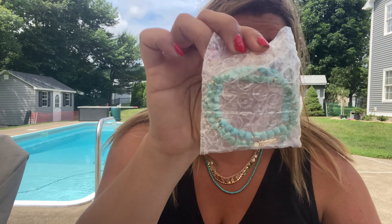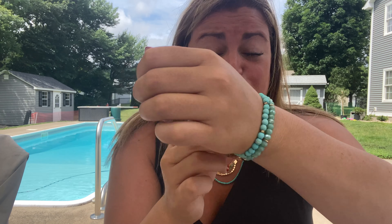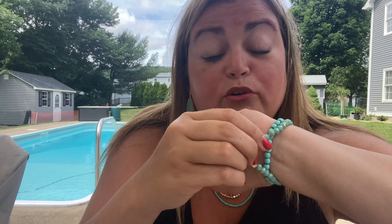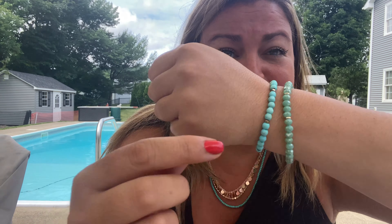This set is by Wild — it's the Caribbean Stretch Bracelet Set in Turquoise, and the member price is $38. It would help if I took it out of the bubble wrap. Love the color. This actually goes nicely with the necklace. These beaded bracelets stretch. It's got some gold beading throughout — multiple gold beads on both of the bracelets.